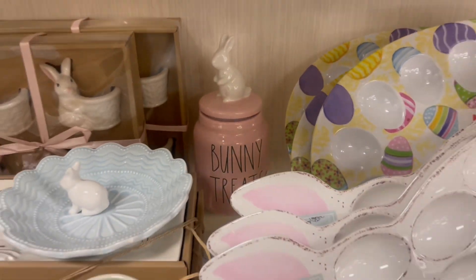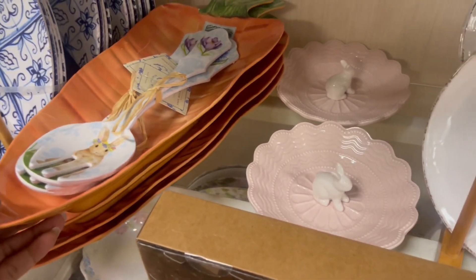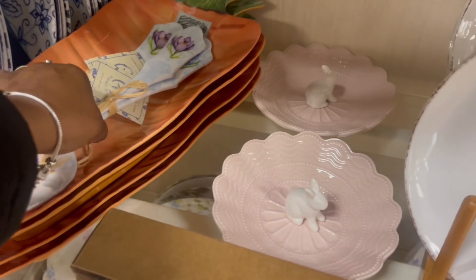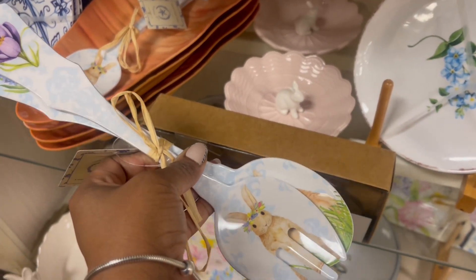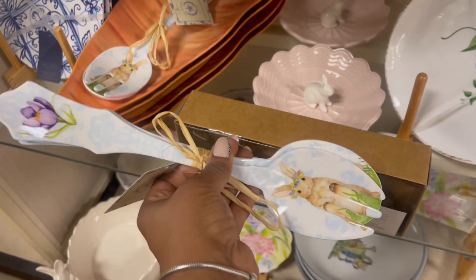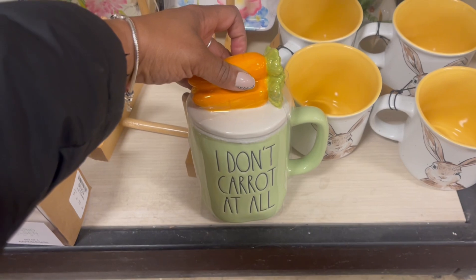$16.99. Here's the pink one right here. Oh, this is nice. This carrot — so is this. Like the salad thingy. $3.99. That's pretty. I like that a lot actually. I don't care at all.